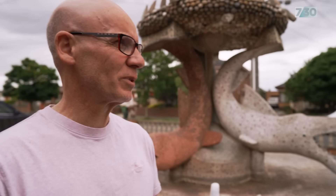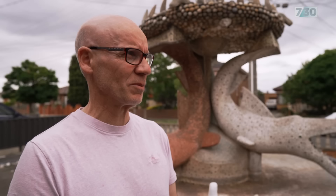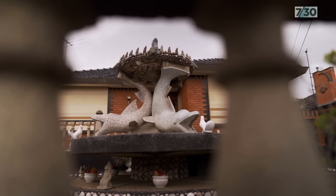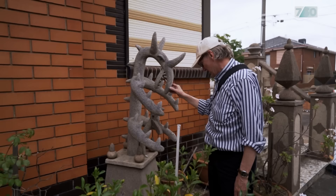Dad started building the fountain in the late 60s — he migrated in the early 50s and had the idea of building the fountain. I've never really had a conversation with him as to why he built it. It got a lot of interesting attention and comments, some complimentary, some not so complimentary, but as a grown adult I begin to appreciate what Dad's actually created — the fact that he actually designed and built the fountain himself.